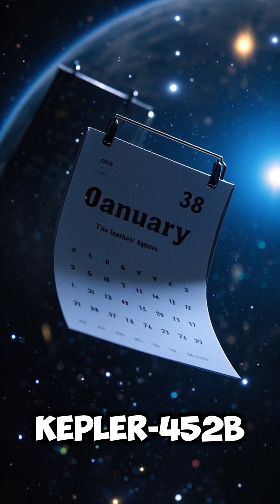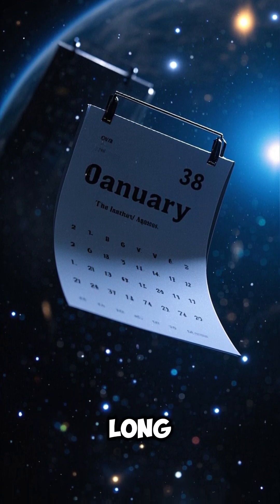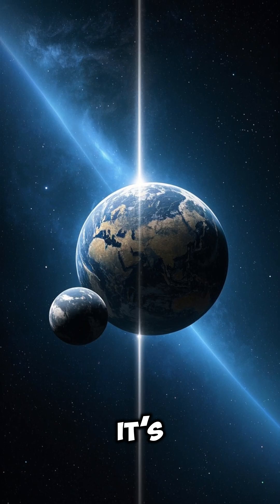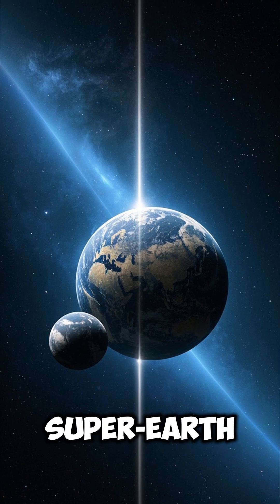Number 5: A year on Kepler-452b is about 385 Earth days long. Number 6: It's about 60% larger in diameter than Earth, making it a super-Earth.